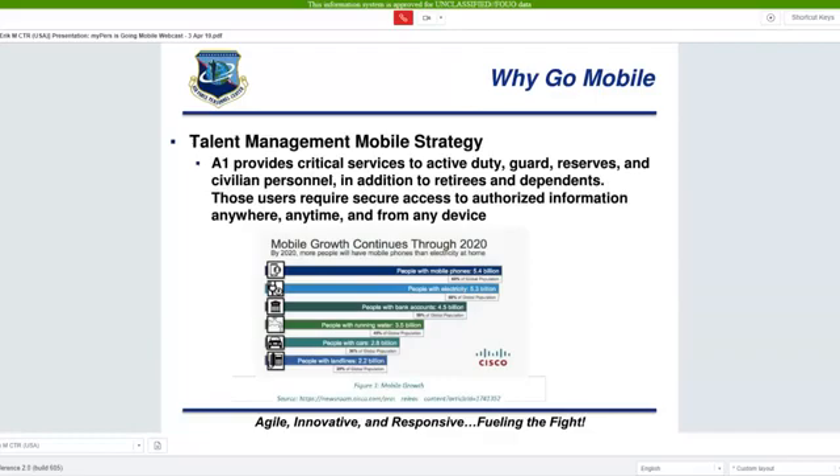First, why go mobile? We recognize the diverse mission sets across the Air Force, with many of those not allowing personnel routine access to desktop computers. Adding a responsive design to MyPERS was critical to allowing users secure access to authorized information anywhere, anytime, and from any device. We also recognize the growth of mobile and wanted to enable a better customer experience for the largest segment of devices.